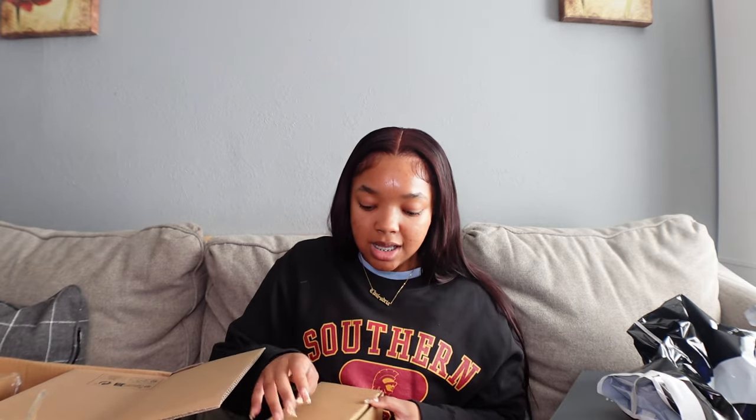Now I'm going into my SHEIN box — this box is huge and heavy. I honestly don't even remember what I bought, and I can't go back on the website to see my order for some reason. So this is actually gonna be a try-on haul for me and you! The vibe I was going for this year was dressed-up sweats, and I pretty much bought a lot of those. Some of this stuff is also for my teacher desk.